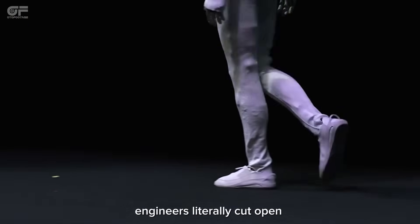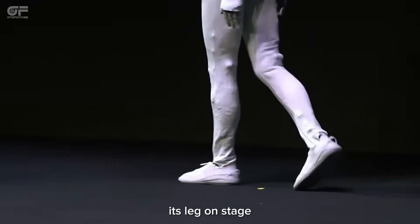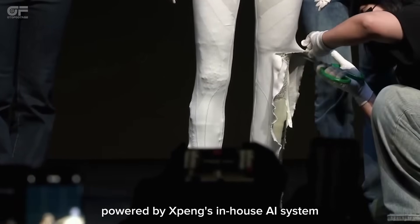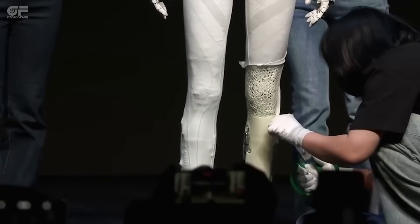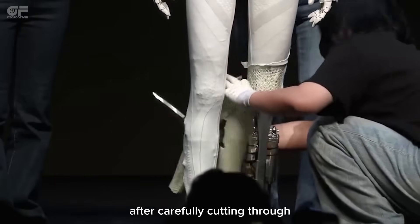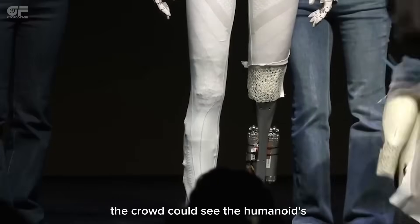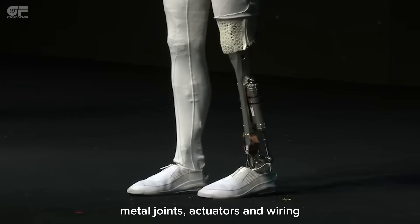To prove skeptics wrong, engineers literally cut open its leg on stage, revealing a fully mechanical marvel powered by Xpeng's in-house AI system. After carefully cutting through multiple layers of fabric, the crowd could see the humanoid's metal joints, actuators, and wiring.